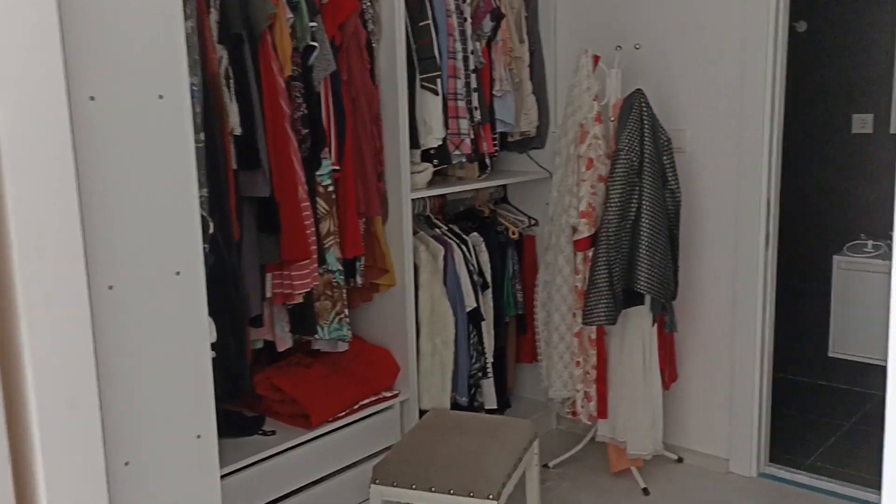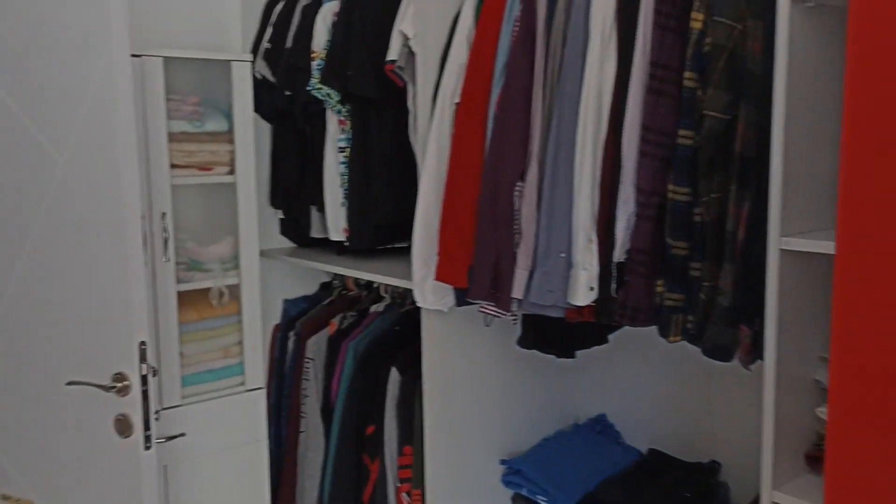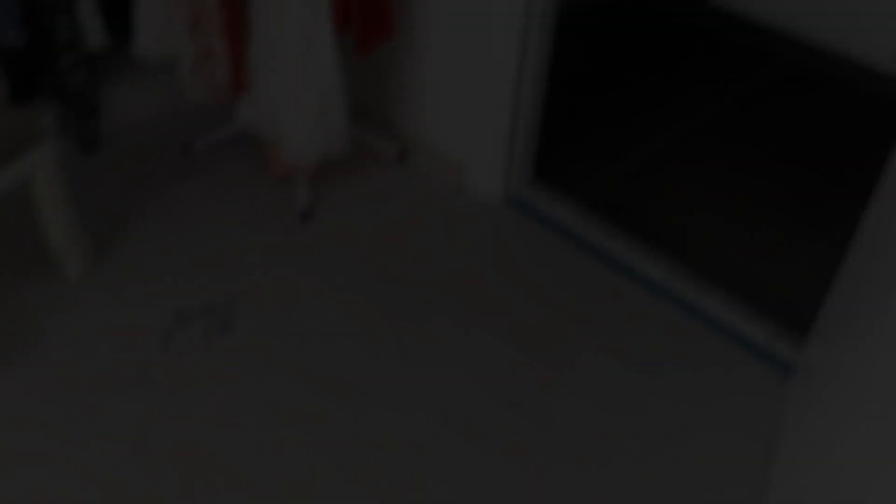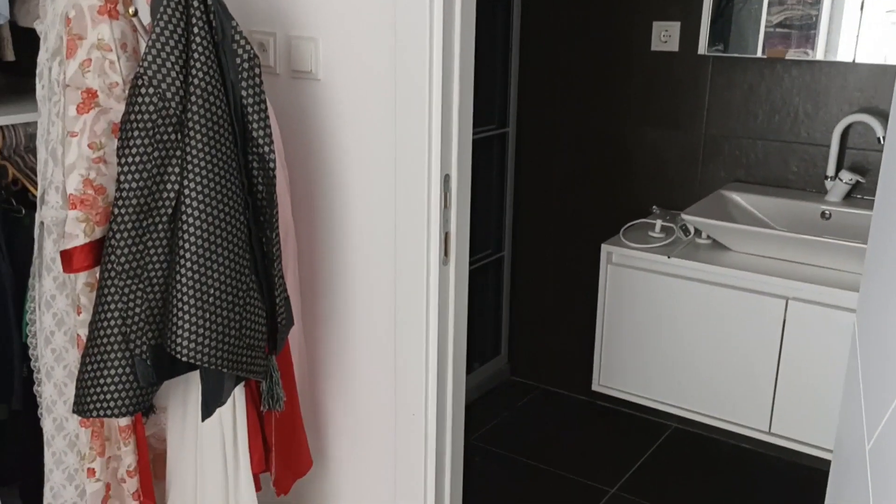The right side of this bedroom is a dressing room designed in the style of a dressing room. There is a dressing room of 9 square meters, and the closet area is like this.